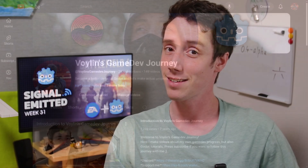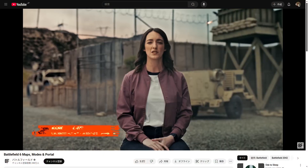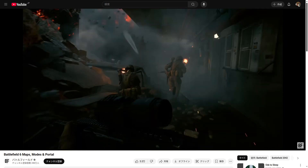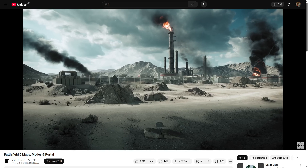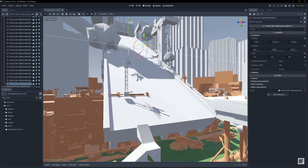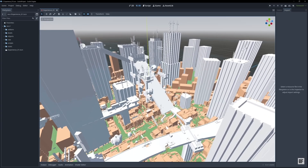I'm Voilin, and let's start with a AAA game using Godot. Yeah, a AAA game is using Godot — not in the way that you might expect, but it still sounds strange. It's true: Battlefield 6 is using Godot for letting users create their own levels, their own maps.